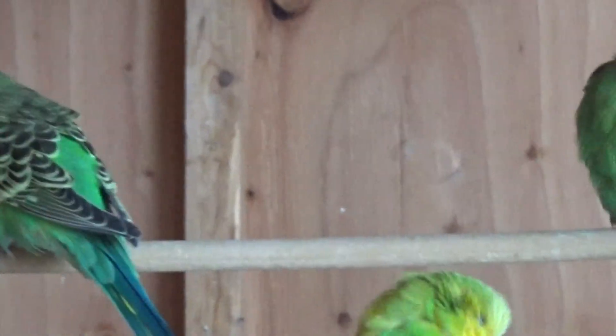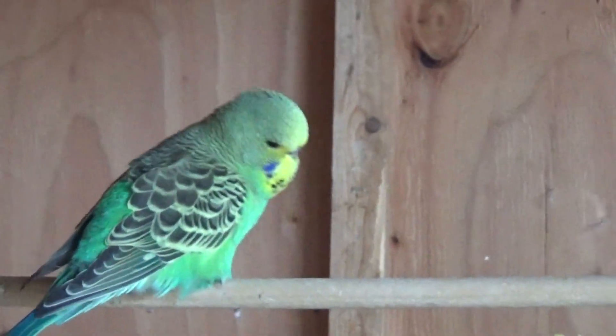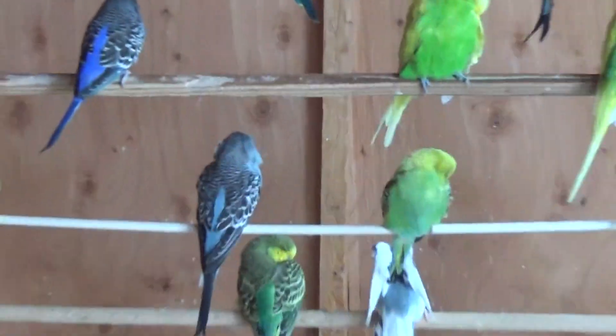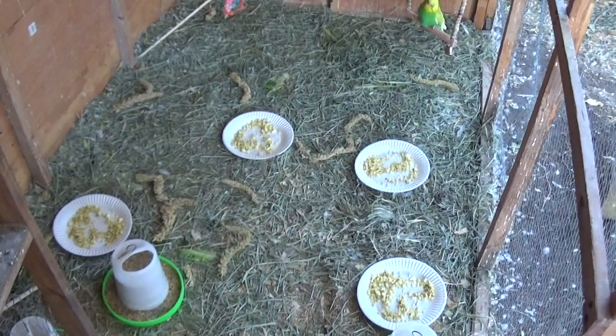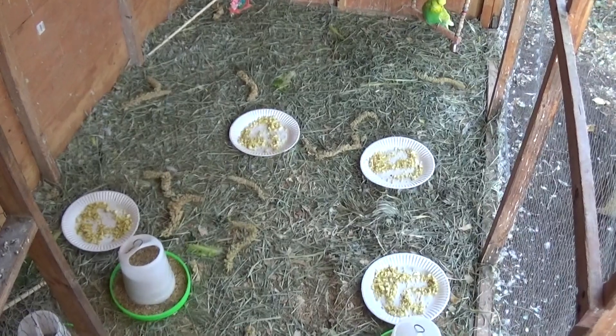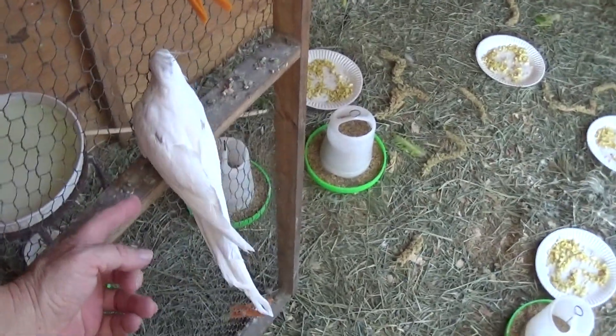The babies are just really enjoying being able to fly out here, and eating. They spend all day down on the ground eating. I put out a lot of millet sprays because that's baby food, and they also get lots of soft food. Today they got lettuce and that's a minced egg down there, which they haven't started eating yet.